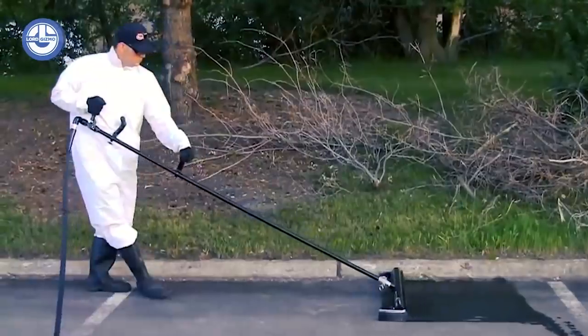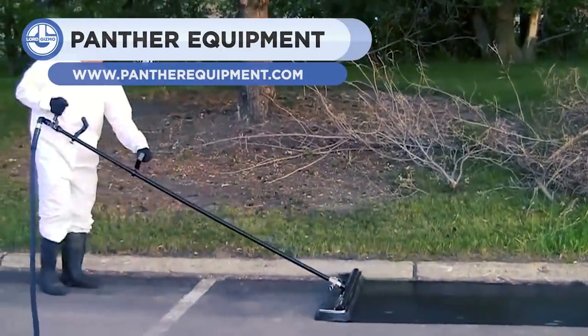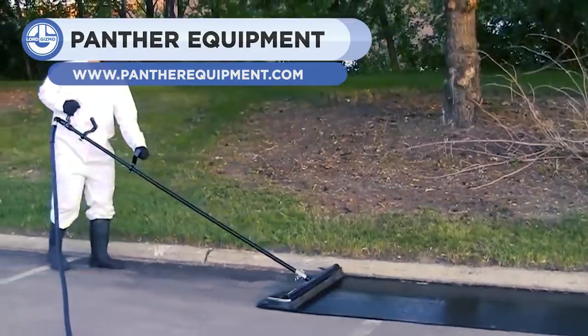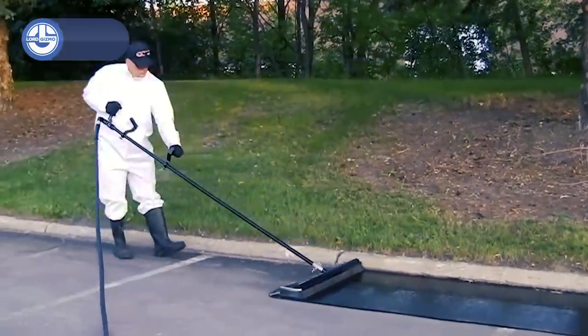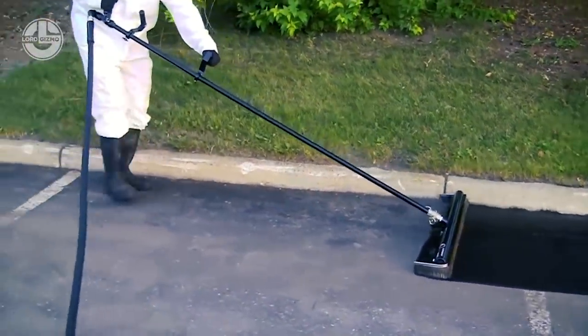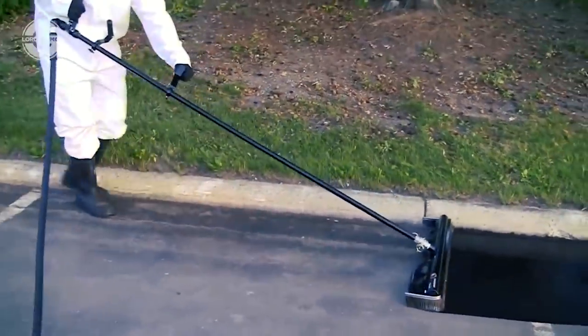First up, we have a Daptex wand system for spraying a new seal coat on pavement. This pavement coating machine is made by Panthers Equipment, making it easy for an individual to do all the work on their own. It is a lightweight and durable machine that consistently provides uniform coverage on every surface.